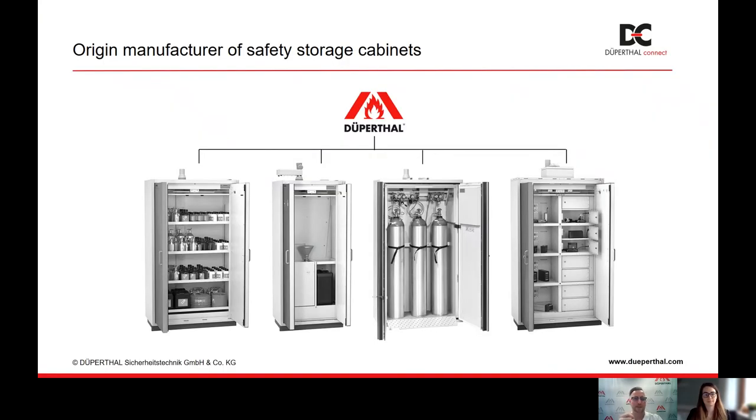As Milena mentioned, I come from Dupertal, and Dupertal has been known as a manufacturer of safety storage cabinets according to German and European standards for about 50 years. Among other things, we have developed solutions for active and passive storage, as you see on the left-hand side. We have also developed solutions for compressed gas cylinders and nowadays for lithium-ion batteries. In some cases, products are already digital in parts, e.g., when it comes to the monitoring of ventilation, filling levels, or temperatures.